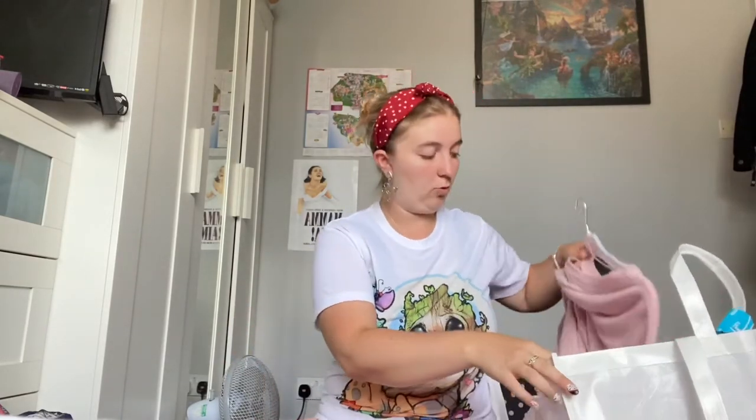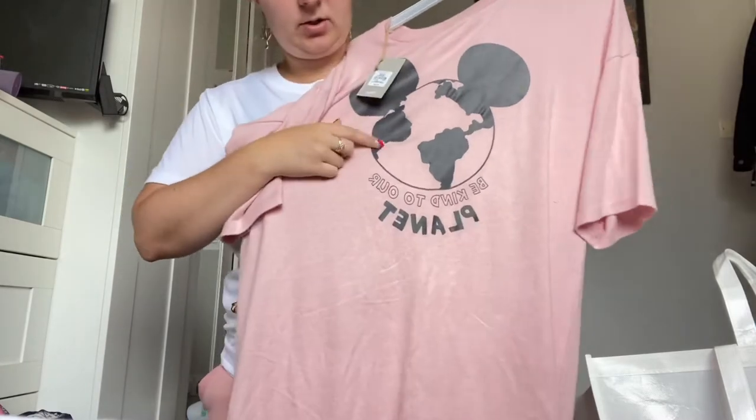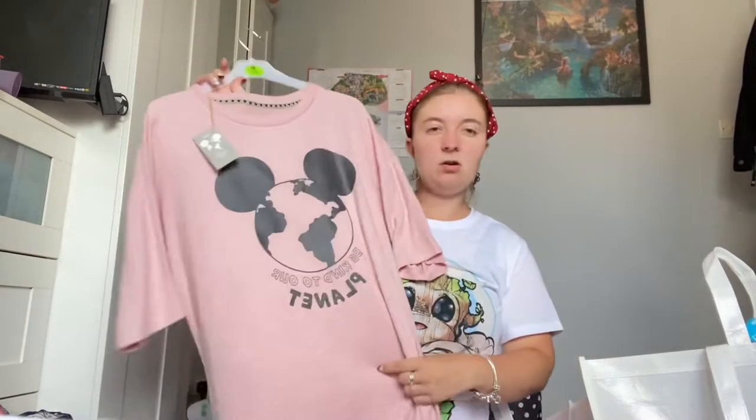Next I bought was this long — it's almost like a nightdress — with Mickey Mouse and a 'Be Kind to Our Planet' message, which is very relevant with all the climate change going on at the moment. Again this is really nice soft material and I thought I could wear this in bed with some leggings underneath because I don't really like bare legs. This was £12 and the material is just lovely. I'm a bit addicted to loungewear at the moment.